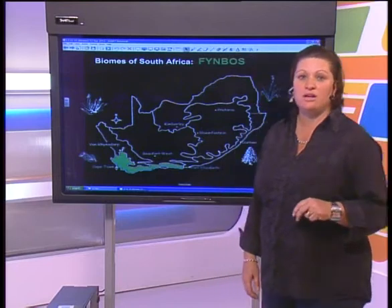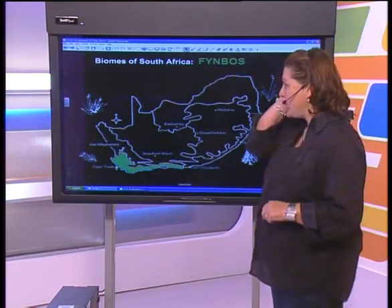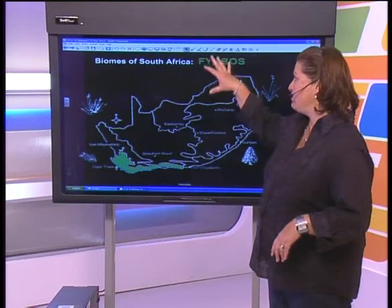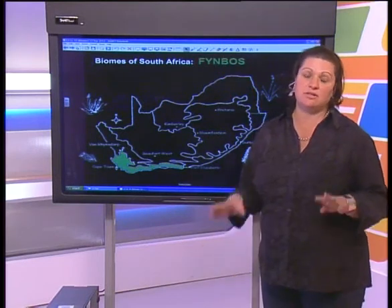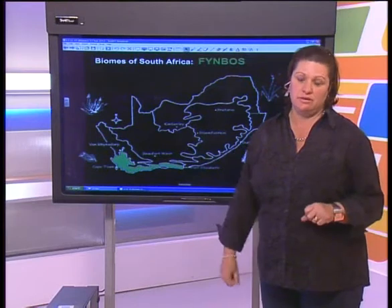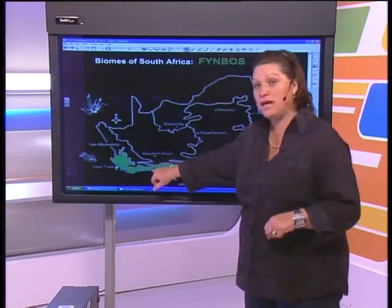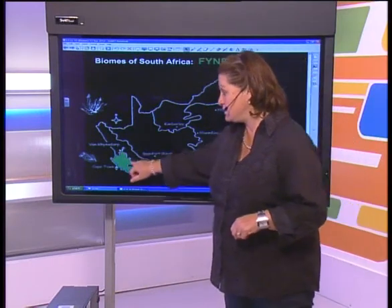I hope that answers your question. Let's carry on with looking at our biomes. If you were to look at all the biomes, I think the pride and glory of South Africa is our Fynbos area. This area is in the Western Cape, leading up to the Eastern Cape.